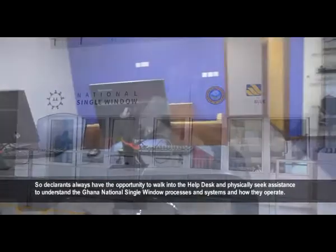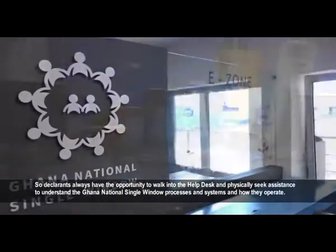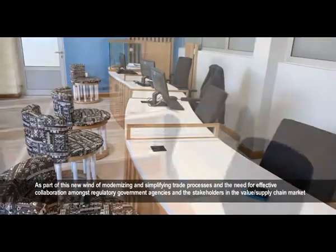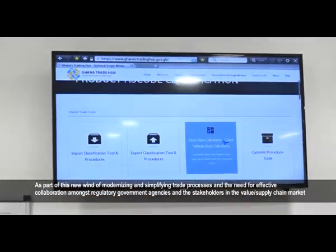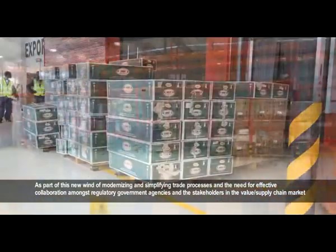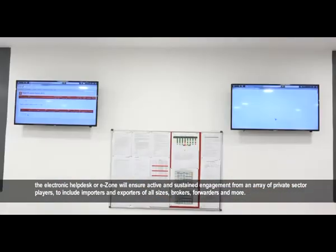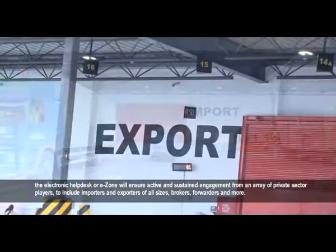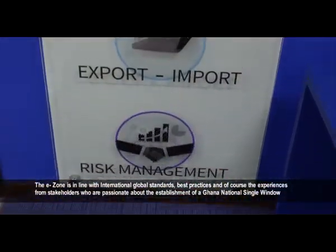Declarants always have the opportunity to walk into the help desk and physically seek assistance to understand the Ghana National Single Window processes and systems and how they operate. As part of this new wave of modernizing and simplifying trade processes, and the need for effective collaboration amongst regulatory government agencies and stakeholders in the value supply chain, the E-Zone will ensure active and sustained engagement from an array of private sector players, including importers and exporters of all sizes, brokers, and forwarders.